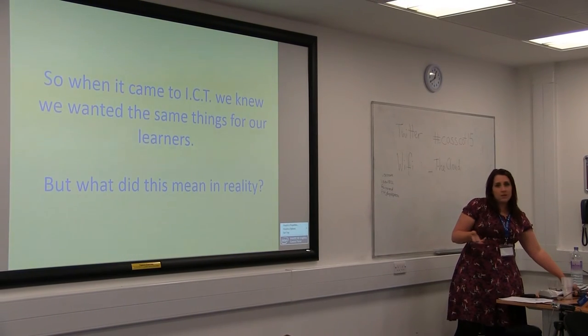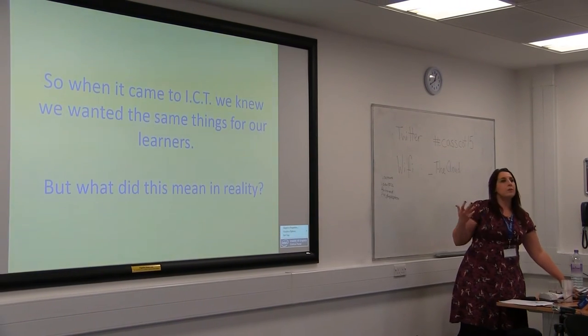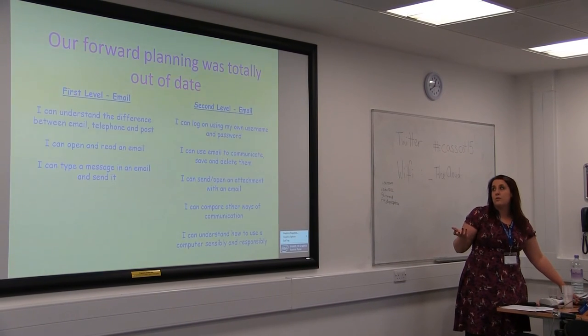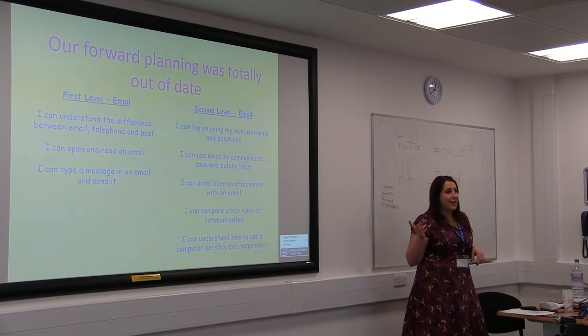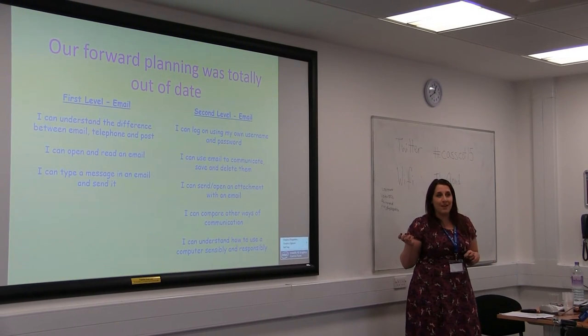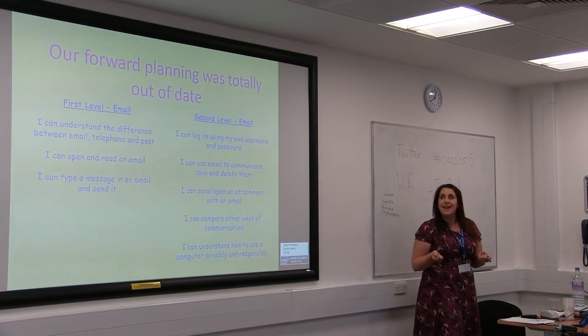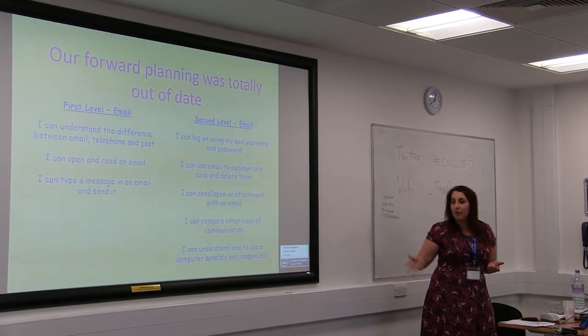We knew that we wanted our learners to be working together, that we wanted it to be real-life learning, and we wanted to know how to do it. This is an example of our forward planning from really not very long ago, and it's hilarious now when you show it to the children.